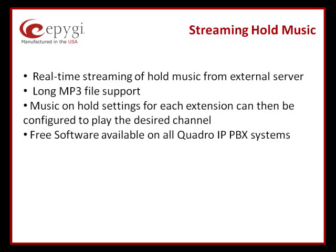All those are very common situations. If you want to get creative, you can stream multiple sessions from that PC for individual extensions. So theoretically, you could have a unique hold music for every extension if the customer chose to do that.